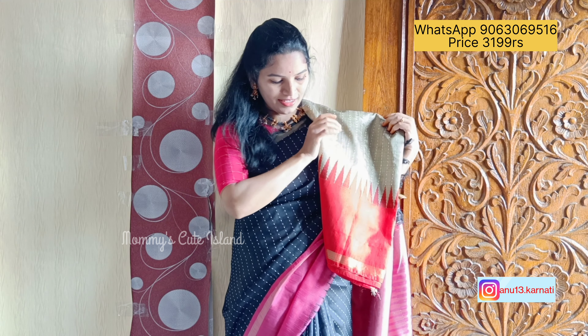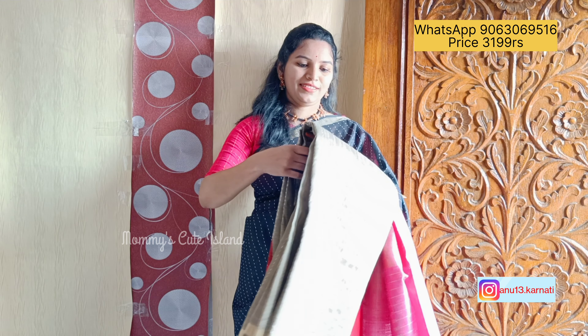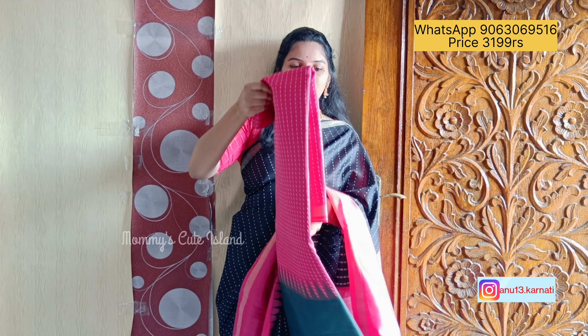If you are seeing this type of saree for the first time on this channel, please subscribe and like. You can share it with everyone. And you can see the combination of colors — pink and green.